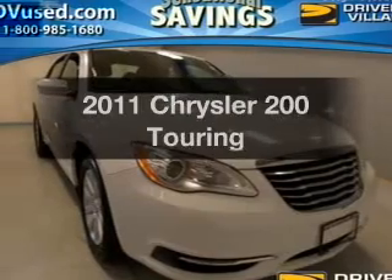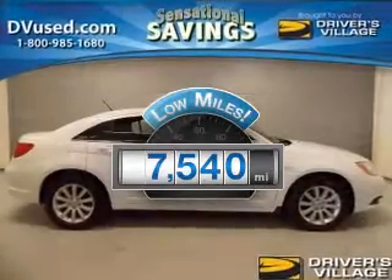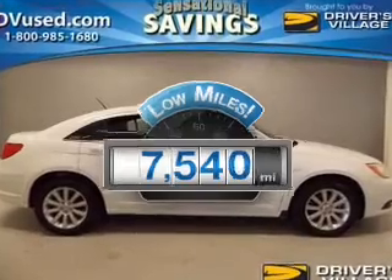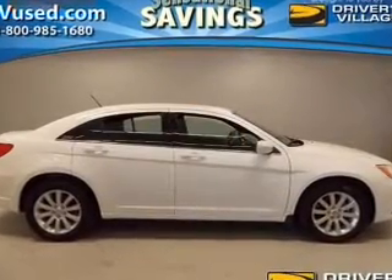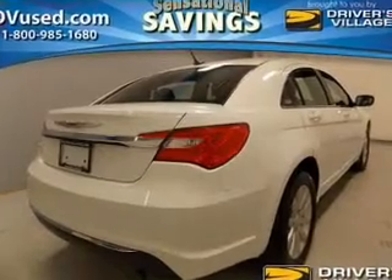Everything you need under one roof with this great vehicle. Get more for your money with this vehicle that features low mileage and dependability. The powertrain includes front wheel drive with an efficient four-cylinder engine driven by an automatic transmission.